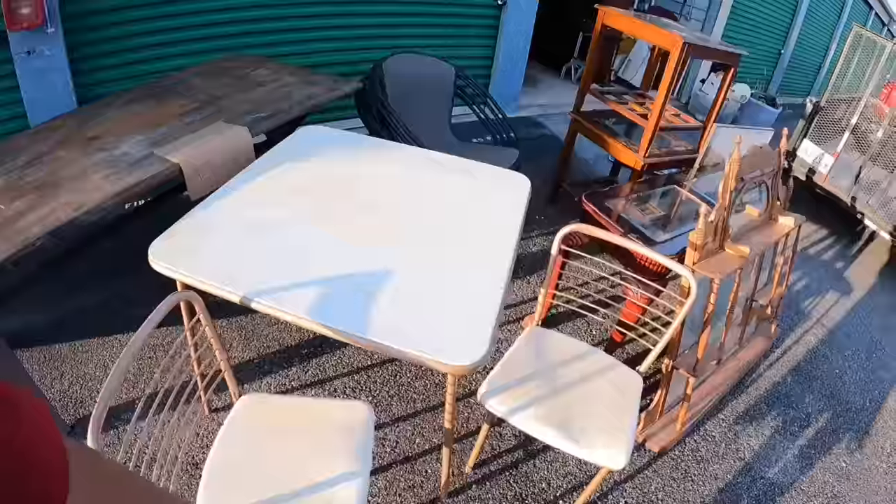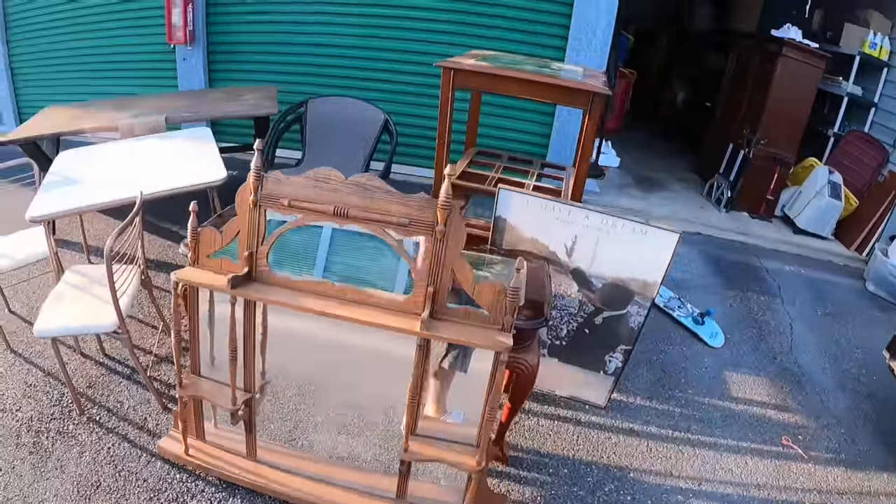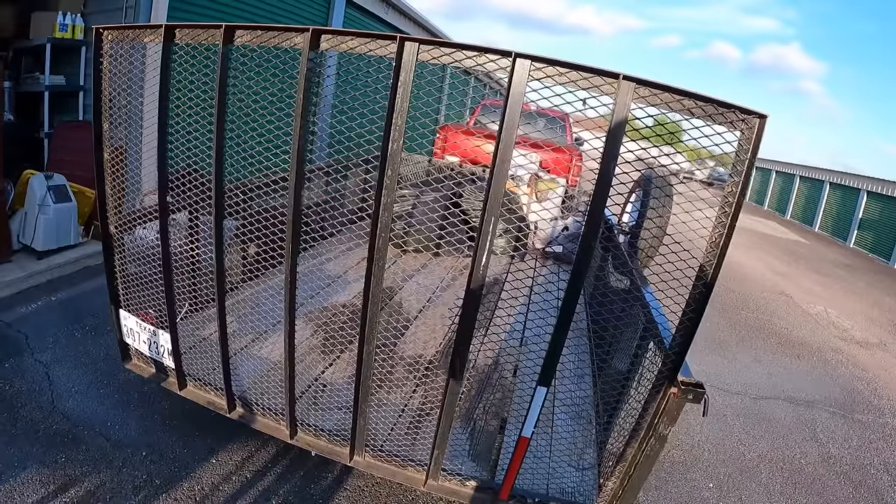Looking good guys, looking good. What do y'all think? I'm liking it so far. Let me get this stuff put away before it gets too dark, and we'll go through these bags here in just a second.